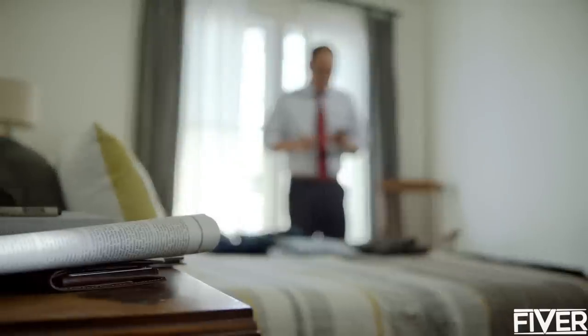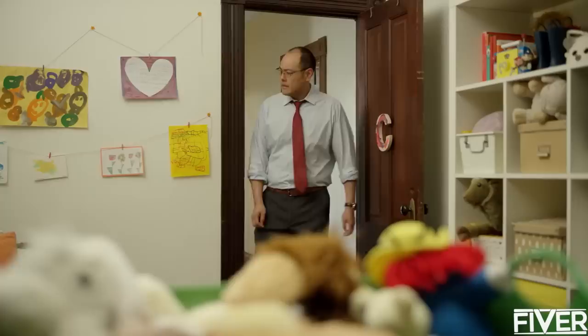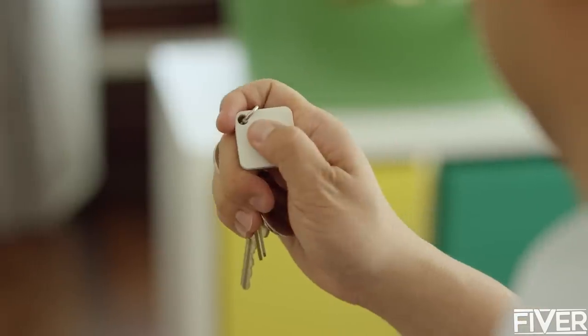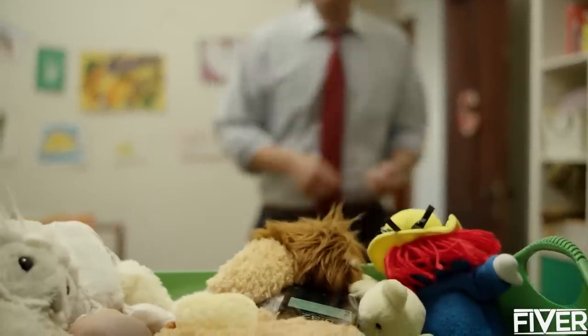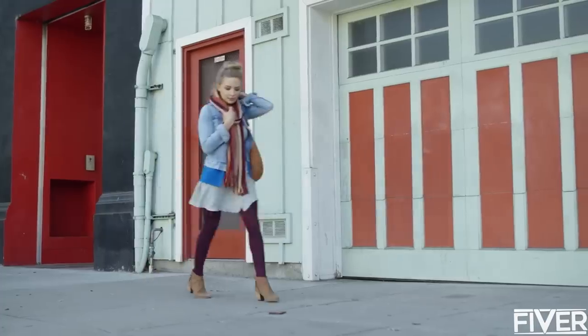Ring your wallet to find it wherever it's hiding, or use the Tile app to see where you left your car on a map. If it's your phone you're looking for, press the button on any of your Tiles and your phone will ring, even when on silent.